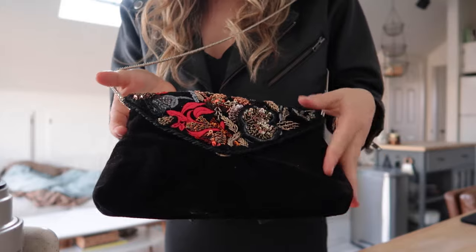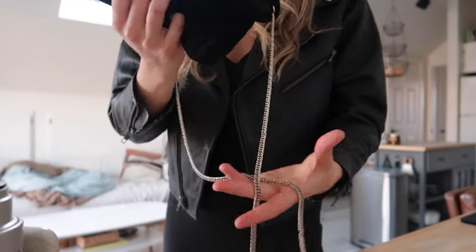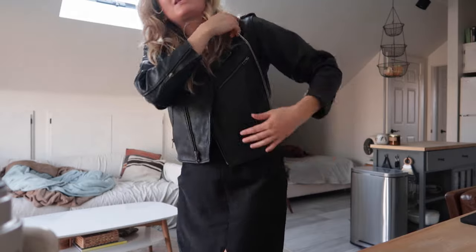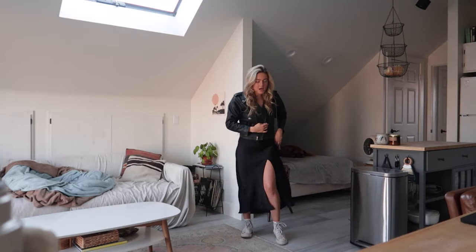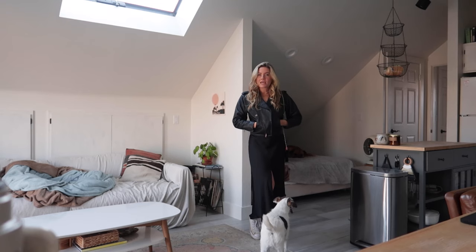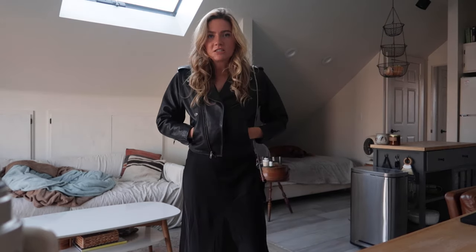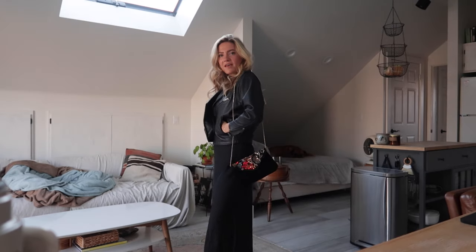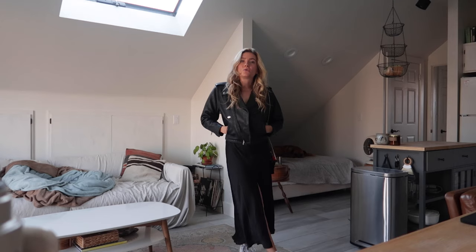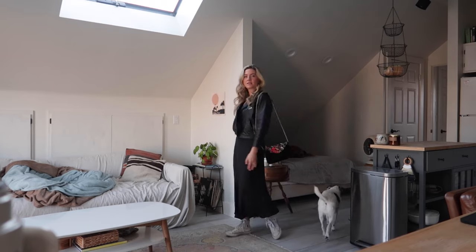I've got my Harley Davidson leather jacket that I thrifted, and this really cute bag from Zara — it's velvet with cute sequin detailing, a button close, and a chain handle. Then I've got this really cute silk slip dress that's got a slit to show some leg. It's really comfy and chic and easily recreated. I've got my white Converse on because I don't really have fancy shoes for this, but you could easily dress it up with heels or keep the Converse for a cute date night or holiday party look.